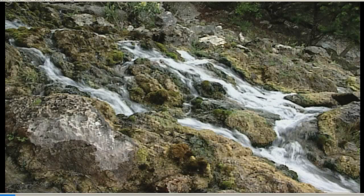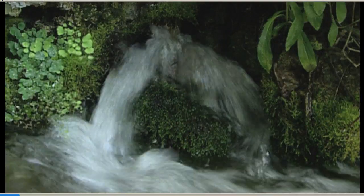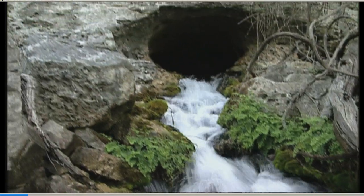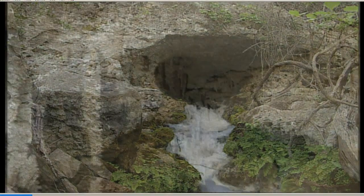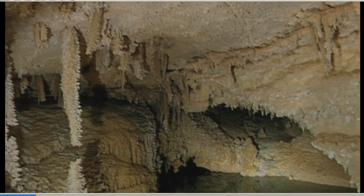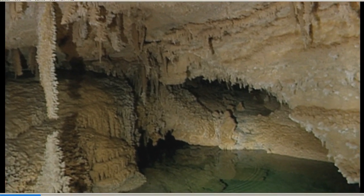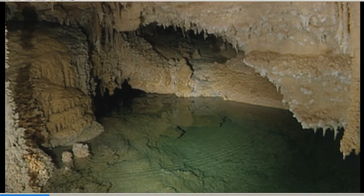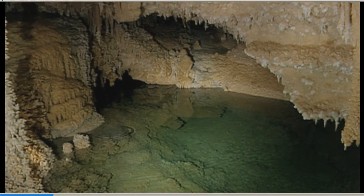Have you ever seen a naturally occurring spring where water is flowing out of the ground like magic? Where does that water come from? Well, it comes from an underground reservoir where the water can be contained in natural porous rock or sand, or even a complex network of underground caverns and cracks. These underground places are called aquifers.